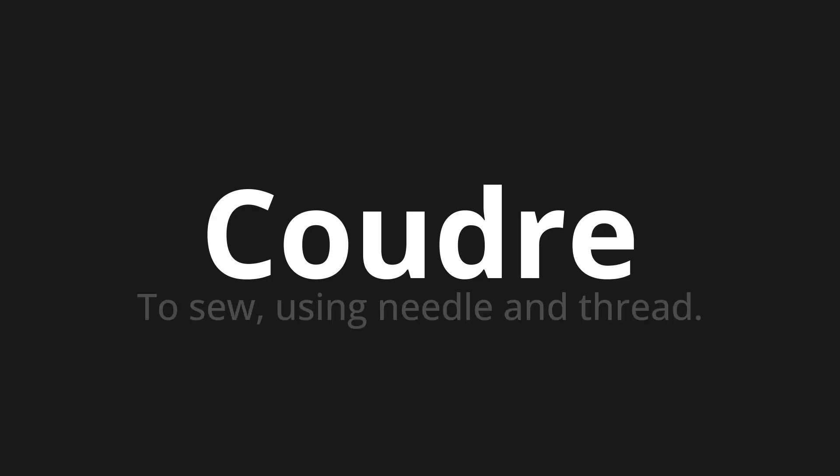Which means to sew using needle and thread. Let's say it all together.